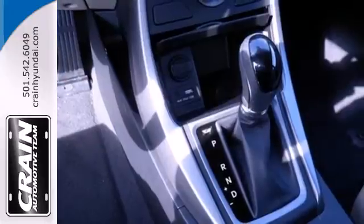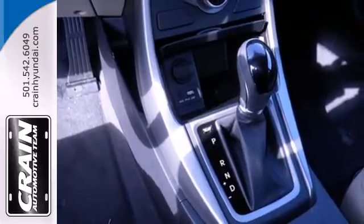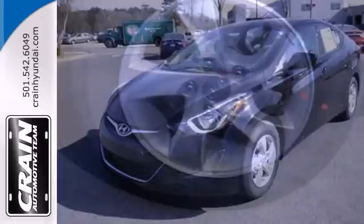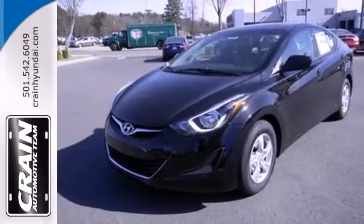You also get more standard horsepower, a capable 6-speed transmission, vehicle stability management system and hill start assist. Turn heads in this Elantra today, cruise in for a test drive.